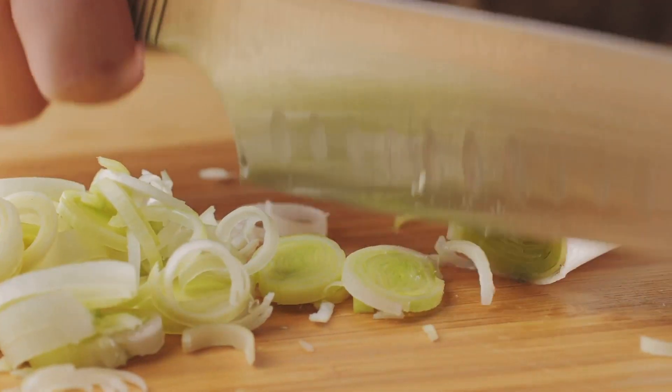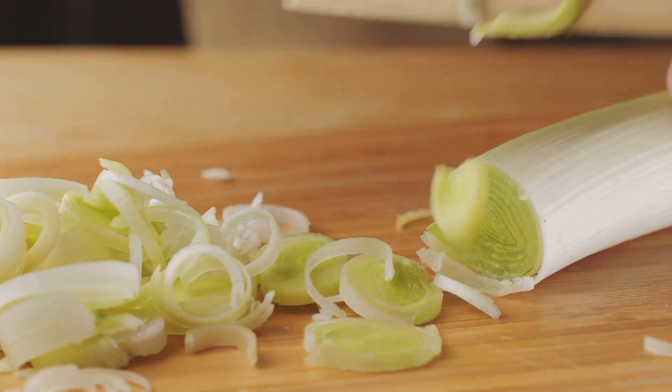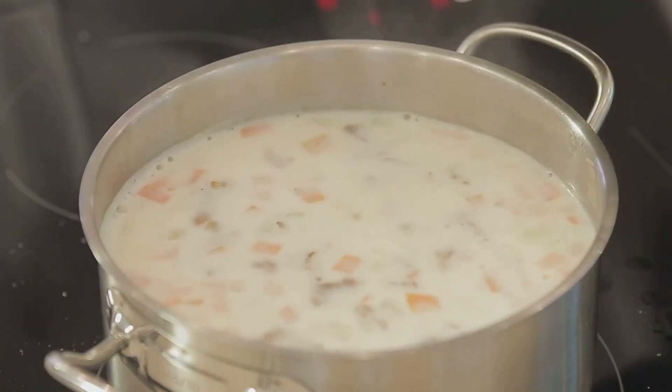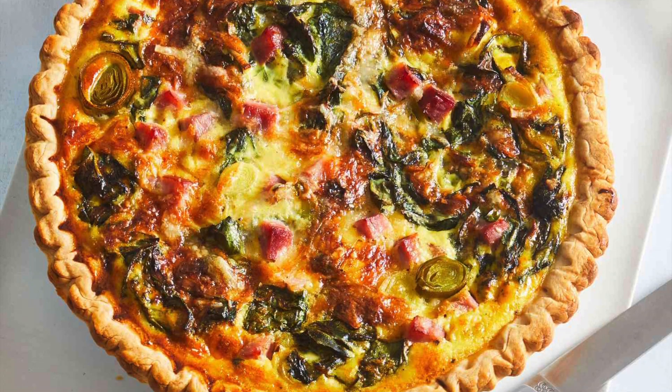Next on our list is the humble leek, an excellent source of vitamin K and a booster for your gut health with its prebiotic fibers. Cozy up with a creamy leek and potato soup, or bake a vegetarian quiche with leek that features a flaky pastry crust filled with eggs and cheese.